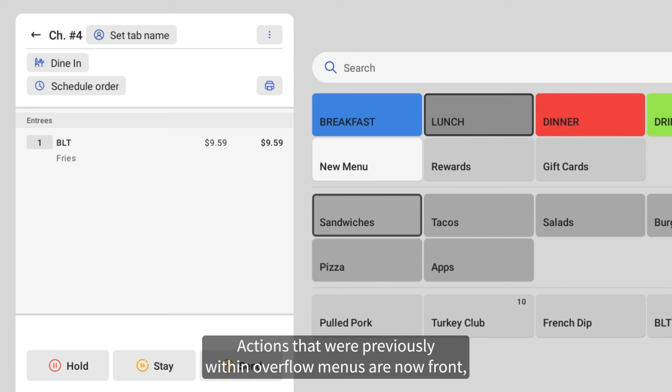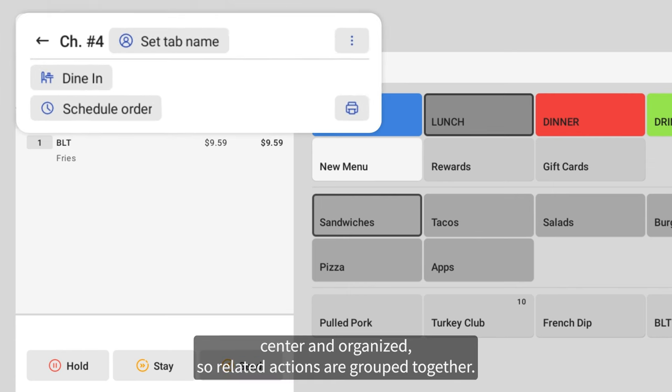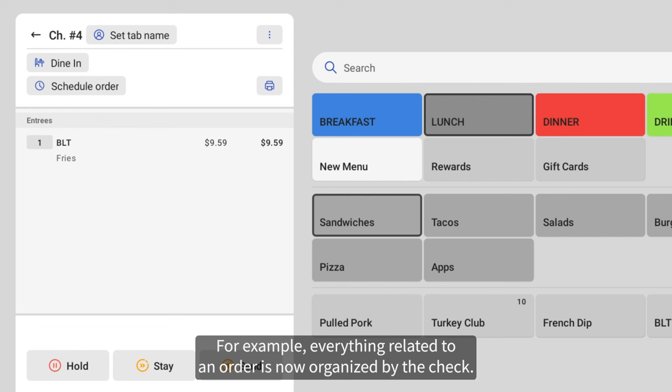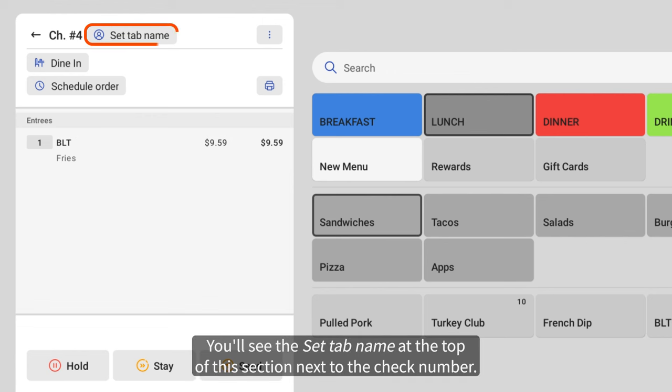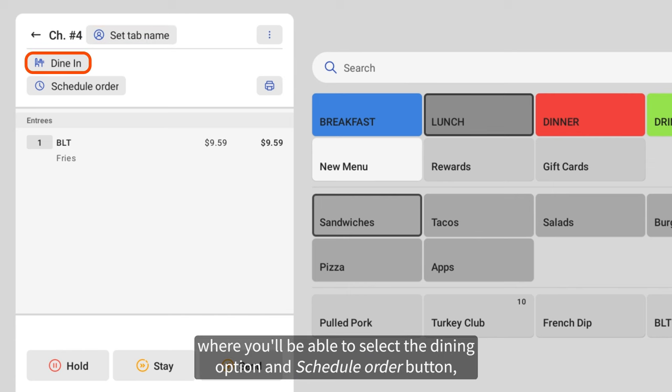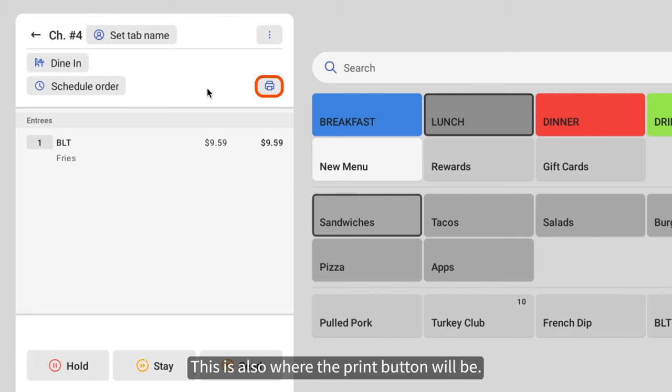Actions that were previously within overflow menus are now front, center, and organized, so related actions are grouped together. For example, everything related to an order is now organized by the check. You'll see the set tab name at the top of this section next to the check number. Below that, you'll see the dining button, where you'll be able to select the dining option and schedule order button. This is also where the print button will be.